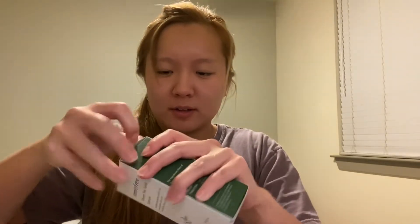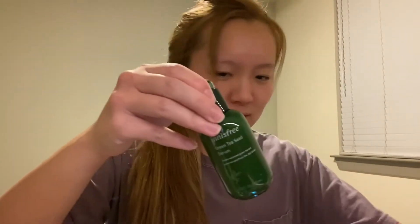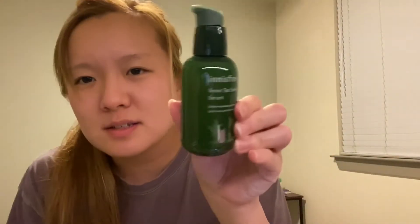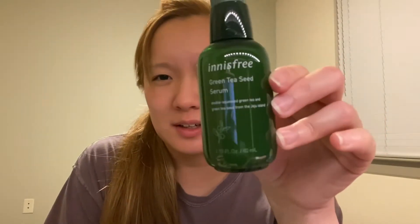And this one is the Green Tea Seed Serum. So it looks like this — serum is more liquidy. The other ones I opened before are more thick and gel-like, but this is very thin and kind of water-like.